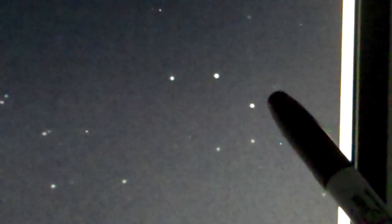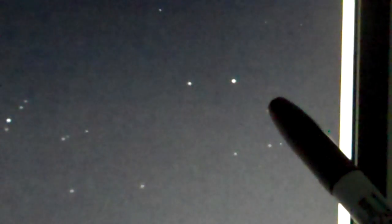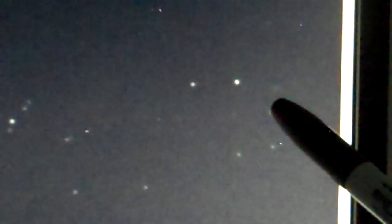Let's use a different pointer today. I'm going to bring your attention to this object right here. It appears to pretty much stay in place over my pen — it moves a little bit that way. But clearly the stars are moving. There's something — we're looking at something.